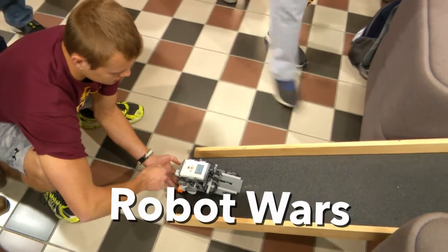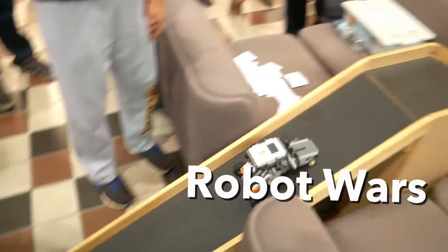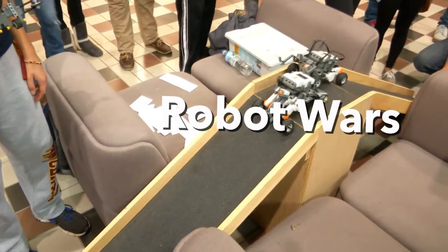On your mark, get set, go. This was the EGR 120 King of the Hill Robotics Competition. The students built robots out of Mindstorm Legos and competed for the top of the ramp.